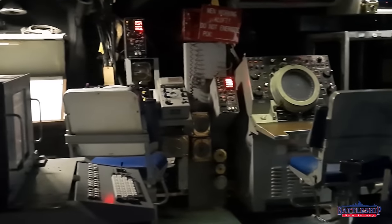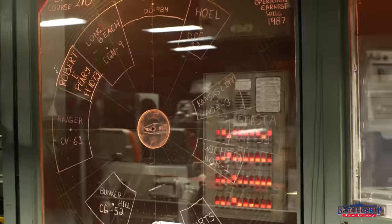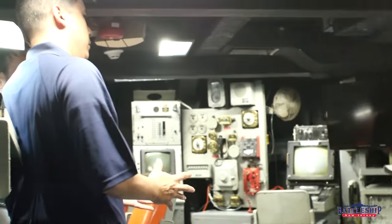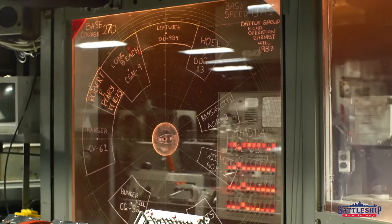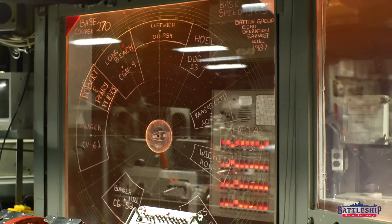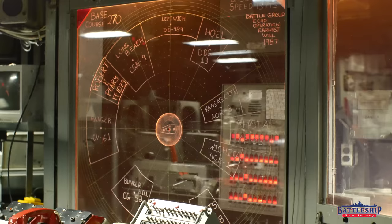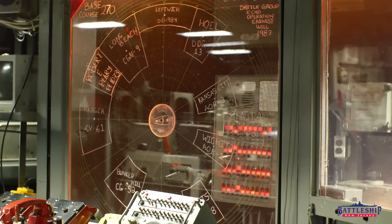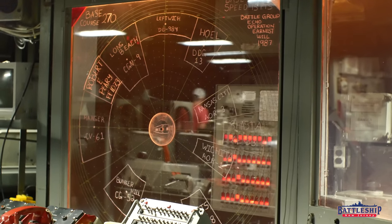Over at our status board, we had a former crew member — OS1 Robert Krasnowski — come on board and redo the status board from his time aboard. It basically recreates Battle Group Echo during Operation Earnest Will in 1987, showing Missouri at the center of formation, Ranger ahead of her, supply ships aft, and DDs, FFs, and FGs surrounding the group. Unfortunately, Mr. Krasnowski passed away a few years ago, so we really miss him, but we have this to continue on from his time on board.